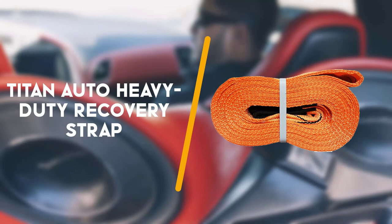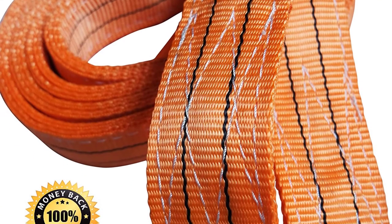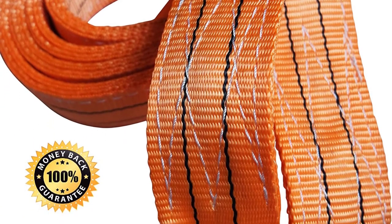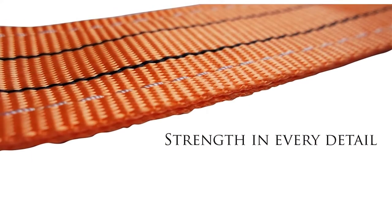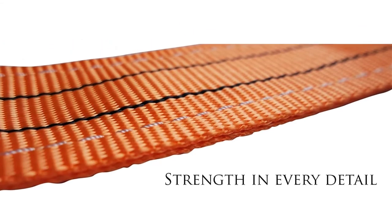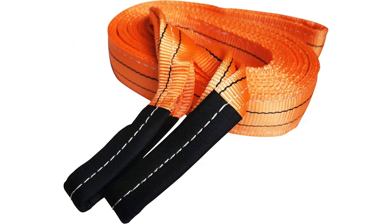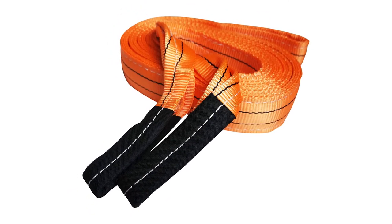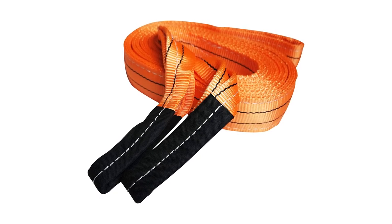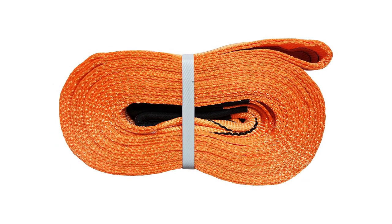To end with, here we have the Titan Auto Heavy Duty Recovery Strap. The Titan Auto Recovery Strap is an excellent quality strap for the price. The strap is made with tightly woven 3.5 inches wide polyester, perfect for pulling large farm tractors without facing any trouble. This kinetic recovery strap is the most heavy duty strap in the market, able to pull up to 35,000 pounds with approximately 7% elongation. The recovery strap is also designed with extra padding at looped ends.